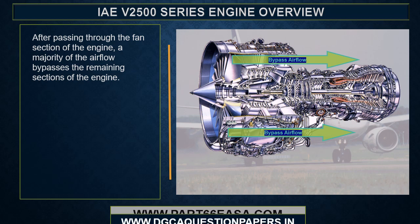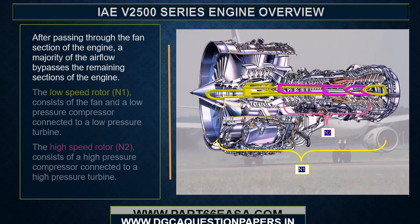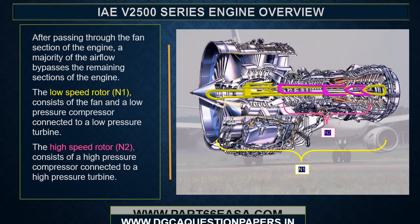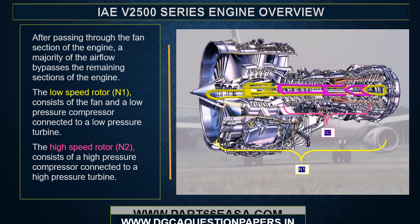After passing through the fan section of the engine, a majority of the airflow bypasses the remaining sections. The low speed rotor, or N1, consists of the fan and a low pressure compressor connected to a low pressure turbine. The high pressure rotor, N2, consists of a high pressure compressor connected to a high pressure turbine.